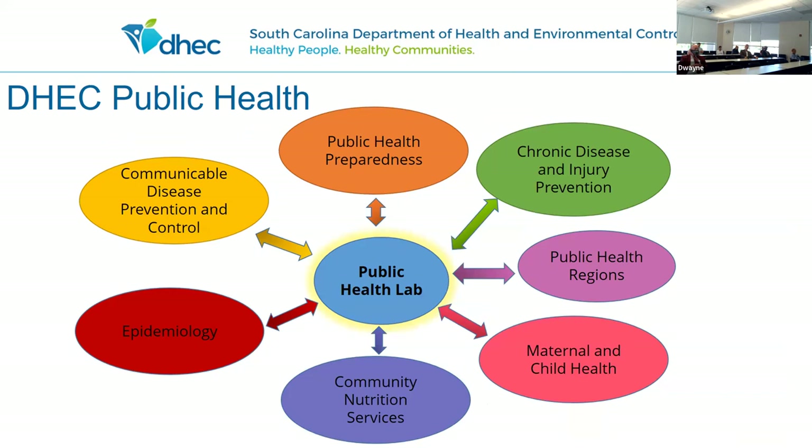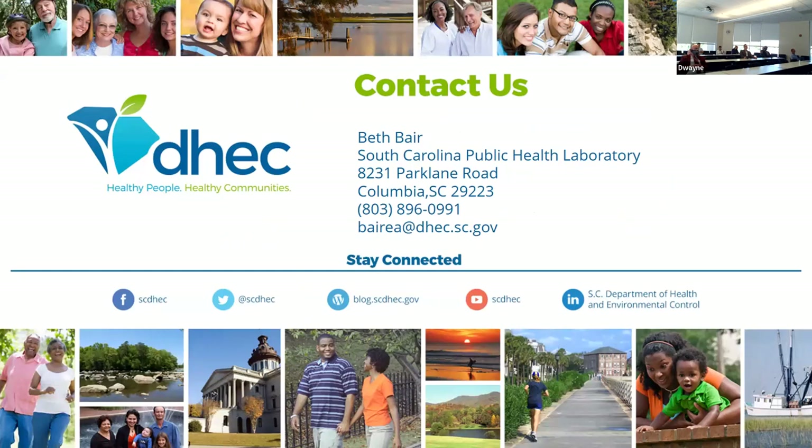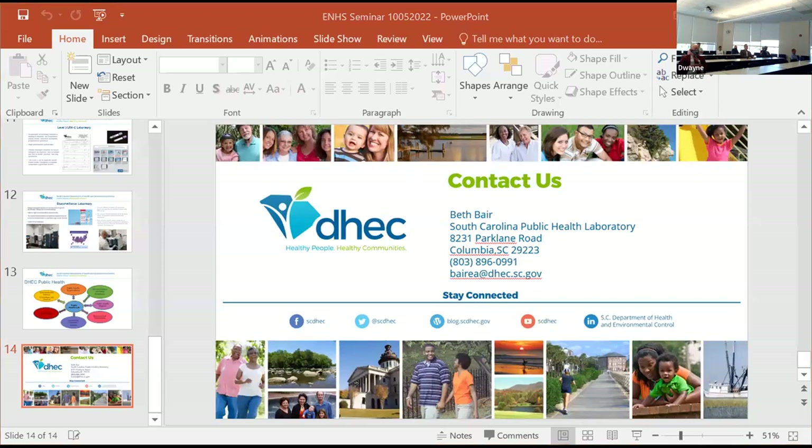But DHEC Public Health is enormous. We have communicable disease prevention, public health preparedness, chronic disease and injury prevention, and the public health regions. The public health lab collaborates with all of these groups within DHEC Public Health all the time. If you're interested in a career in DHEC Public Health, there is a job for you — you just need to look for it. Please don't ever hesitate to reach out to me. We're doing a lot of work trying to recruit people in public health. We're also getting ready to build a new public health lab in the next three to four years.